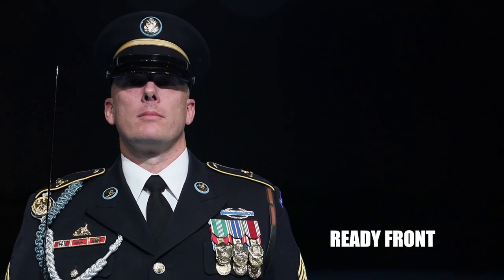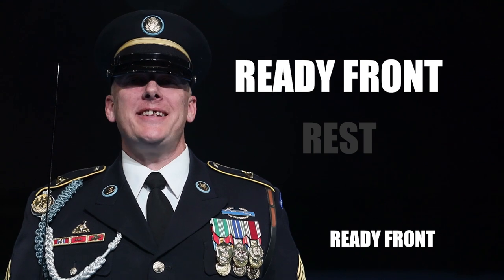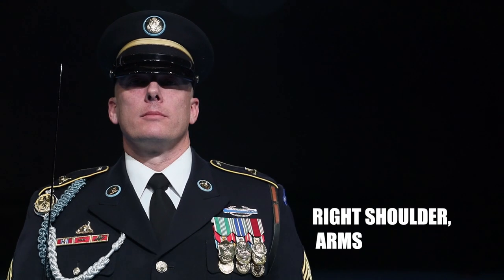Dress, ready front. Common mistakes include: not emphasizing the T in front, pausing between ready and front.